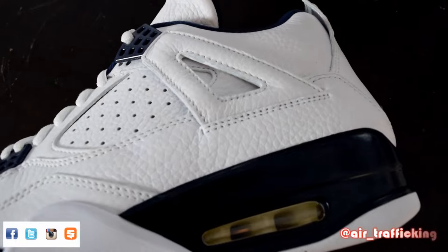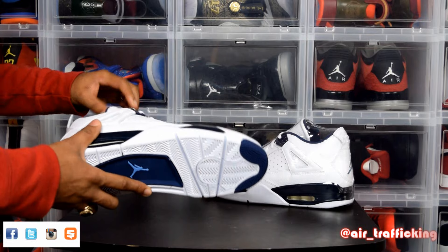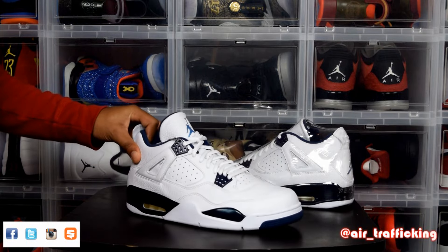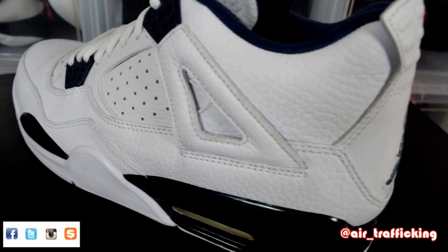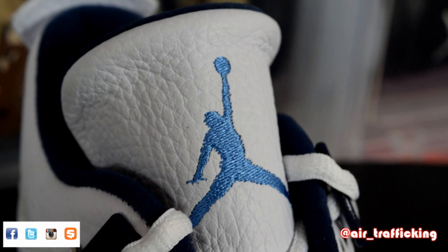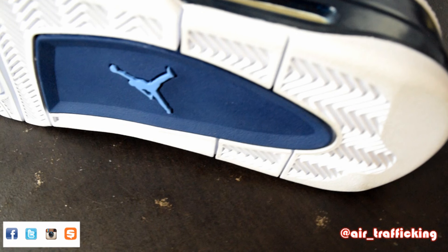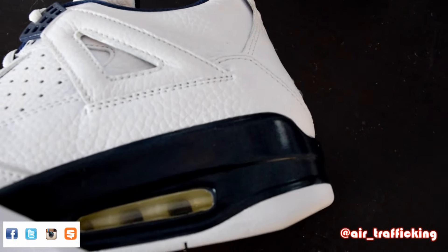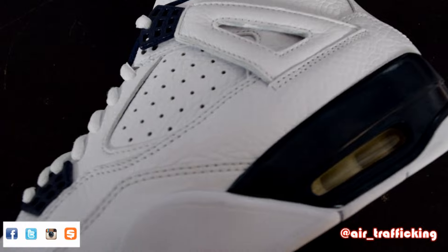I wasn't really sure which ones I was gonna go with — the French Blue 7s or these 4s. I decided to go ahead with the 4s because the materials and construction looked a little bit better in my opinion. It's a shoe that I can basically wear with any of my blues — overall it's just versatile. One thing I do want to mention is the leather quality is tumbled and very, very nice in my opinion.